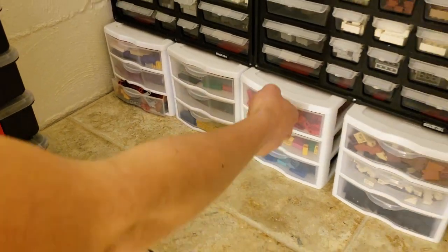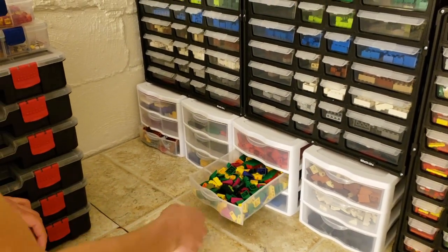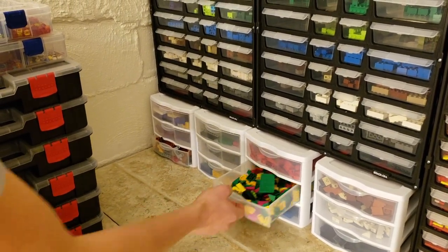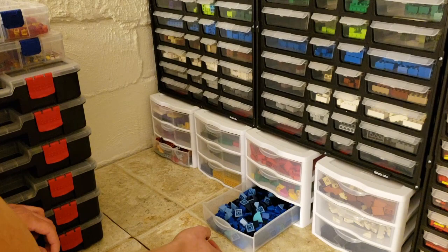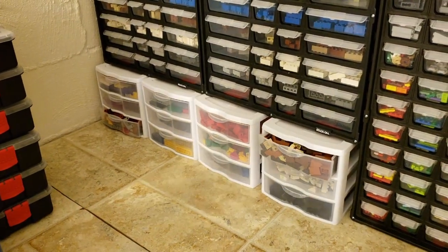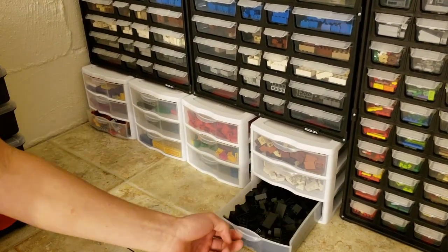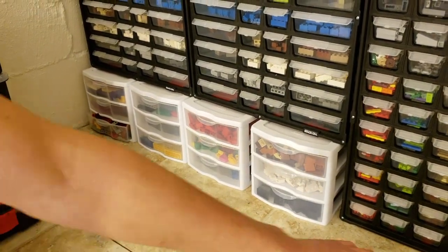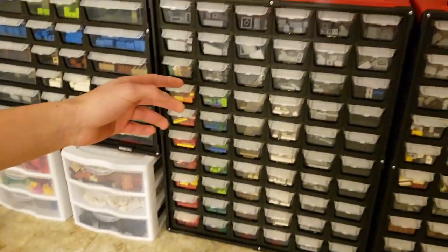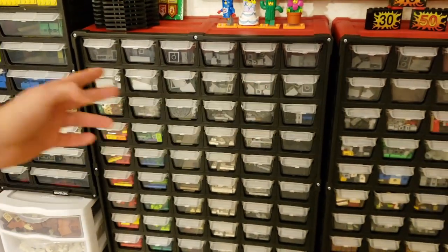Next we have slopes: red and other darker shades of red. Then we have multiple colors including some dark blue, clear blue, and dark blue, brown, tan, orange, white, and black. And now we have — oh, this is a MOC from Instagram. Here we have all the different dark gray or gray slopes we have. They are separated more because they are used more frequently.